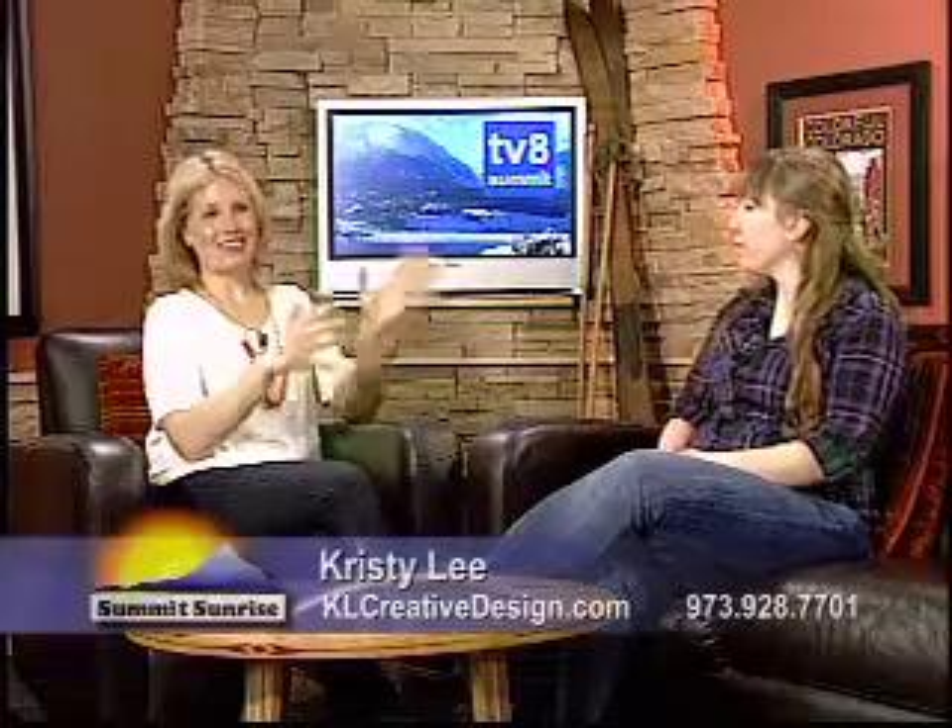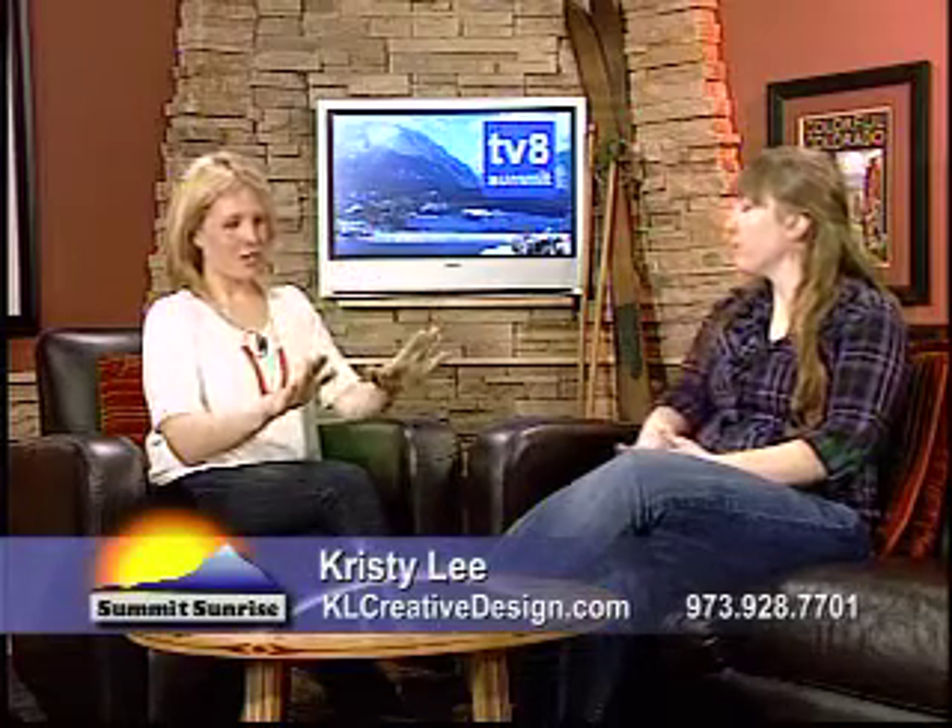Welcome back to Summit Sunrise. I'm here with Chrissy Lee from KL Creative Design. If you need help with a website or maybe you need to redesign your website, Chrissy Lee is the person to talk to. Now let's talk about what KL Creative Design does.